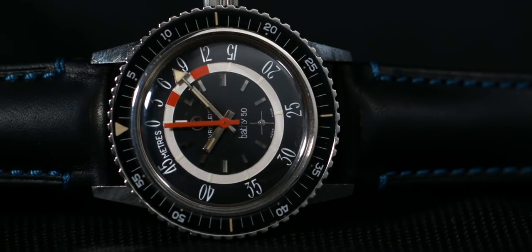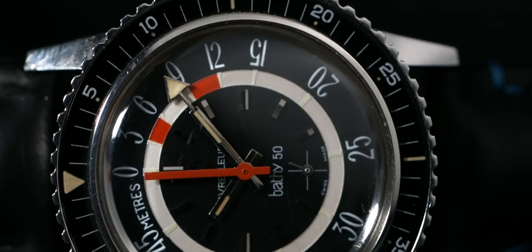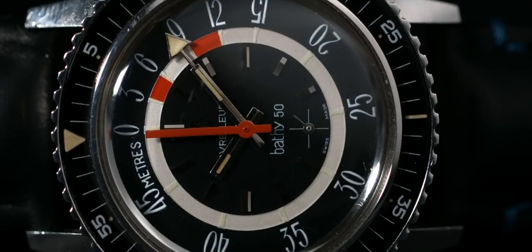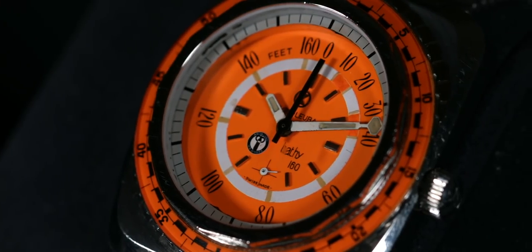Using technology that was central to the Biwak — a watch made for heights and mountains — the brand did some research and development and created the Bathy in 1968. The Bathy was the first mechanical dive watch which could not only tell you how long you'd been diving, but also tell you precisely the depth to which you had dived. That watch was introduced in 1968 in two versions: one which gave the depth in meters, a 50-meter model, and one which indicated the depth in feet, a 160-feet model.